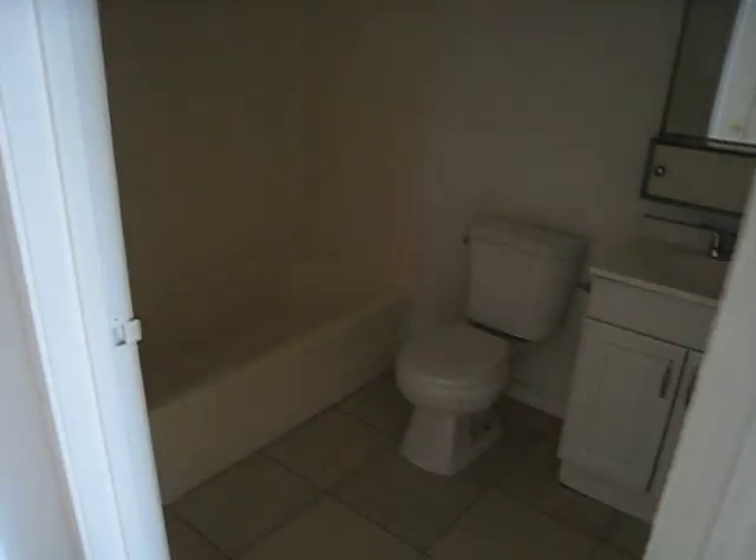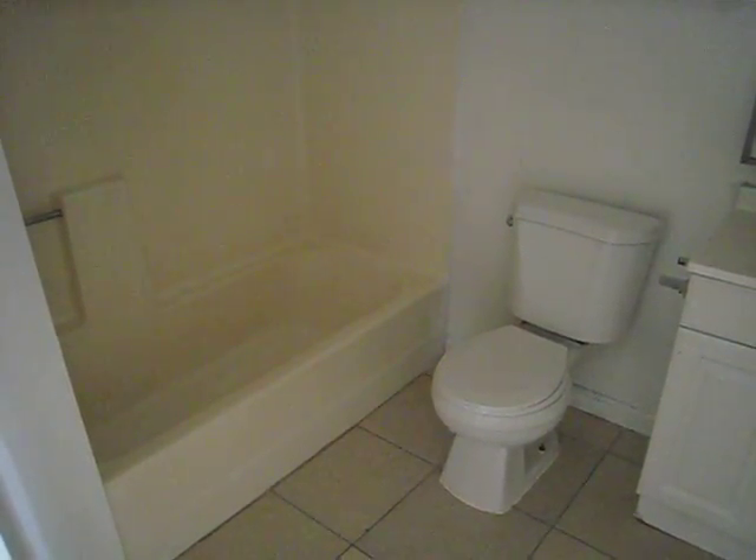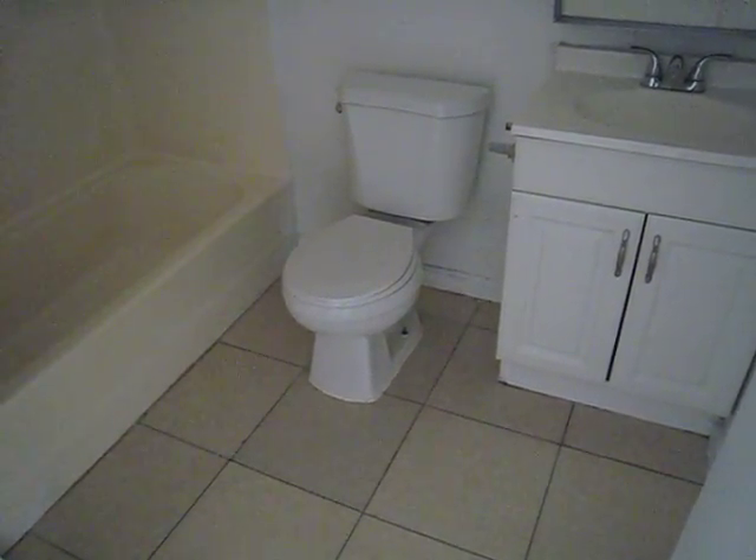Here we have a washer and dryer hookup and a storage area. Here we have a bathroom with a built-in shower tub combination and a cultured marble countertop.